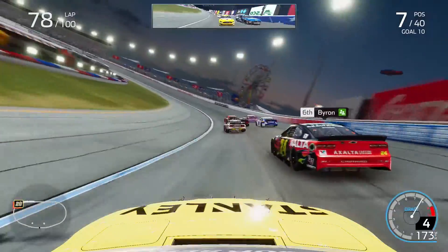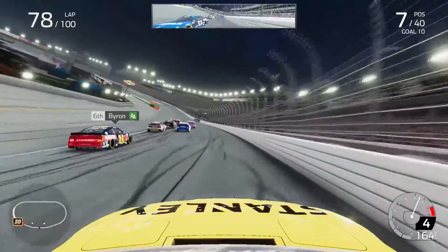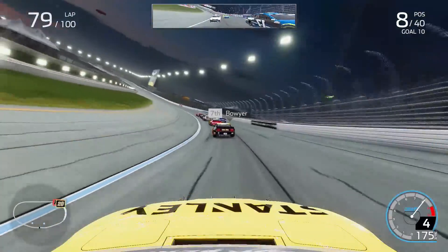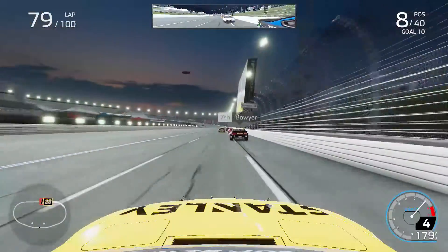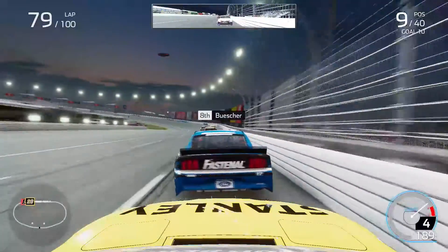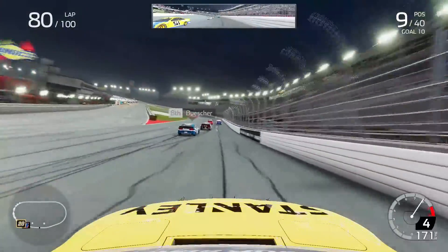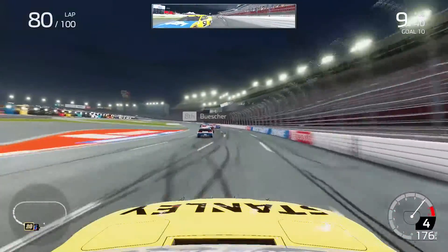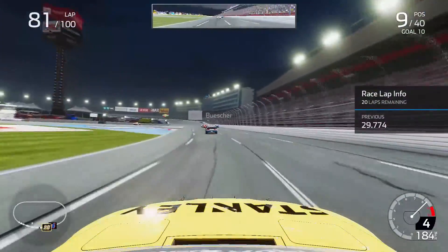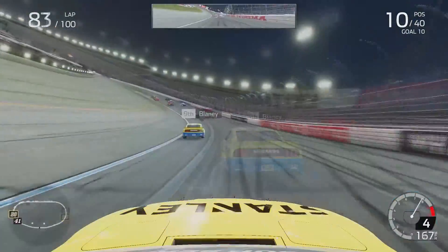Running P7 down the back stretch behind the 24 car, I clipped the apron again and slid up the track, giving another spot away to Clint Boyer and nearly Chris Buescher, dropping to P8. I just had nothing on the short run. The 17 of Buescher got to my outside and drove right by, and I clipped him in the left rear. Now realizing we were in trouble in the fourth and final stage, I felt worse here than I did in stages two and three. I'd made no adjustments to the car, just feeling slower to the AI.